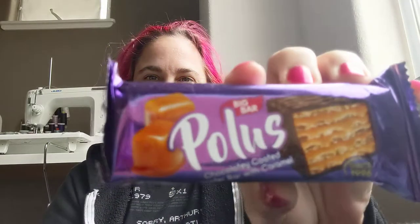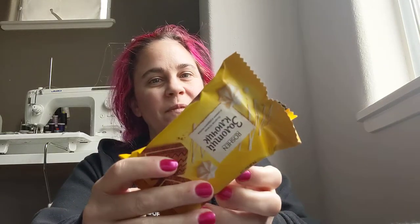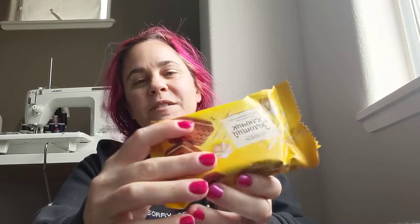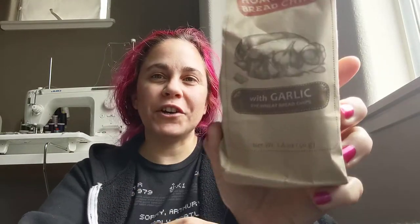This little yum bag — last month's contained some little hard candies. Holou's, chocolatey wafer bar with caramel. Golden key mini cakes with condensed milk cream. Apparently this is going to be a fun one to try and pronounce all these things. Homemade bread chips with garlic.